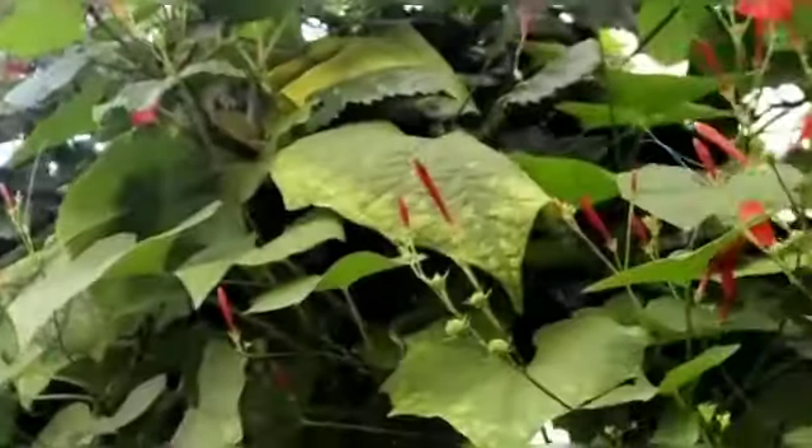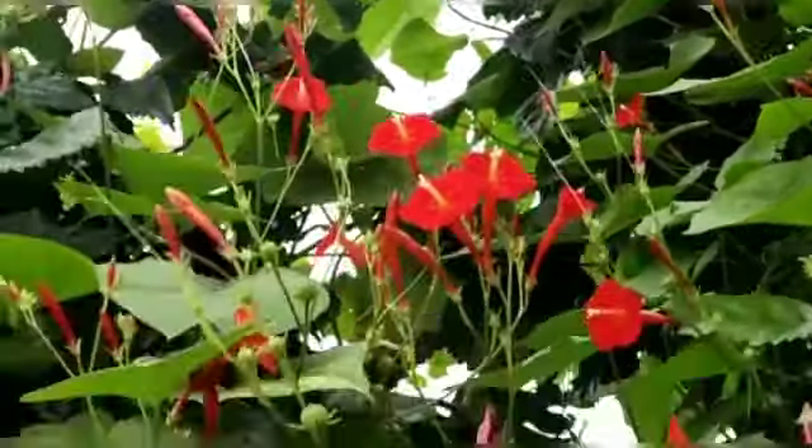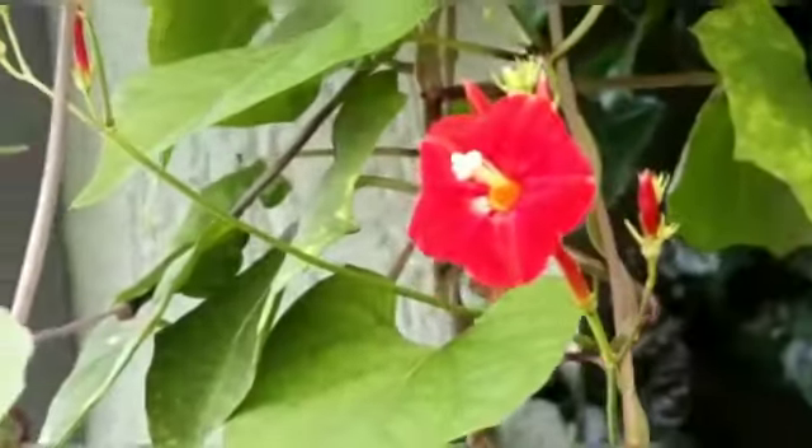This is a mini morning glory — a small morning glory. But it is very beautiful. It is an original red color. This is a very cool creeper and the flowers are very beautiful.